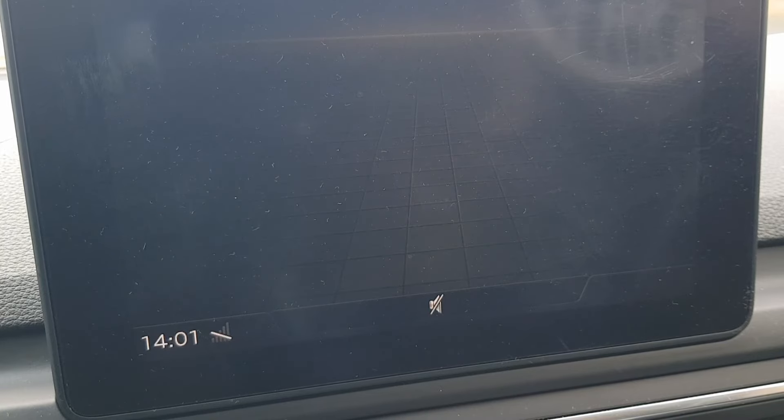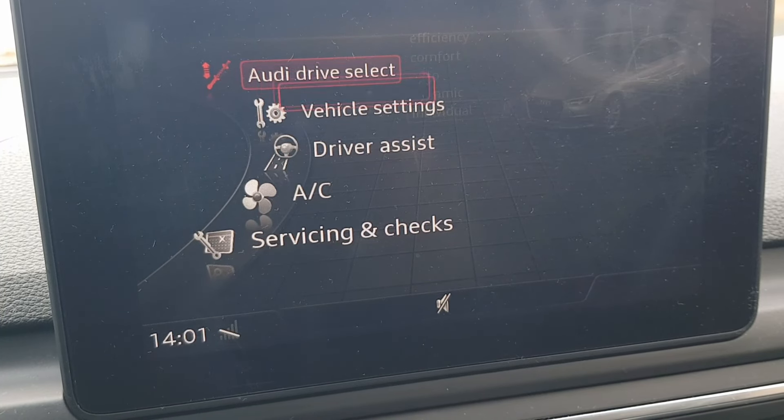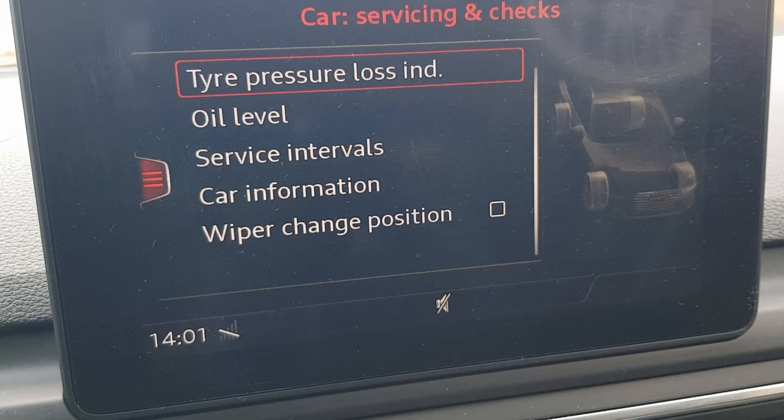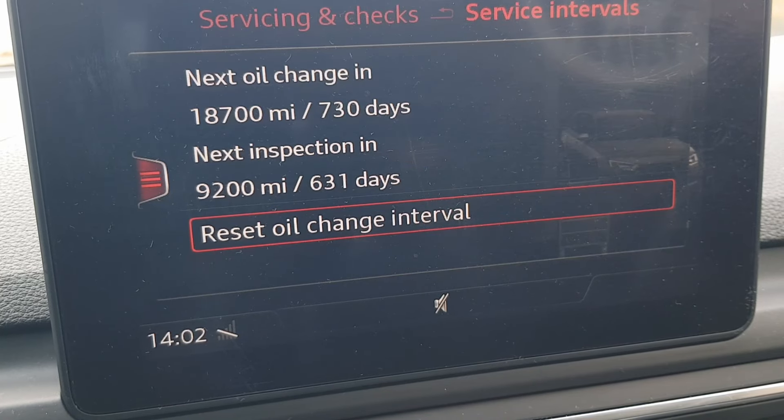If you go through the service intervals menu, you'll see it does not go to the inspection due section. Once it comes on the dash it won't go away by itself — once it's due, it will keep showing as overdue after that.